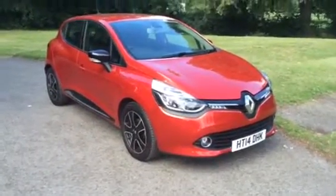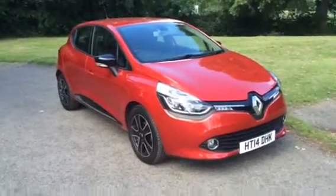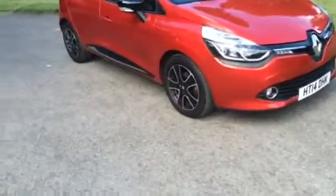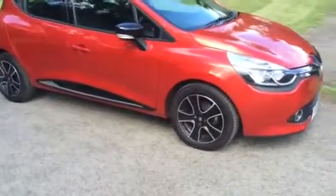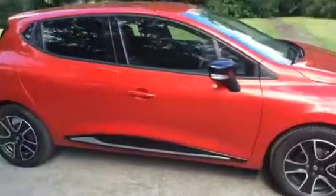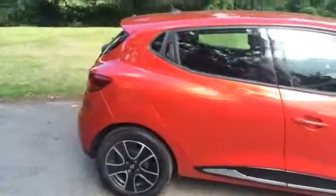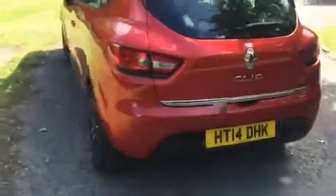Here we have a 2014 Renault Clio 0.9 turbo dynamic media nav energy TCE 5 door, it's 90 brake horsepower, free road fund license. As you can see it's finished in flame red and it's got upgraded black passion alloys. Absolutely beautiful car — the car looks like brand new.